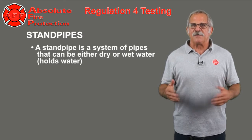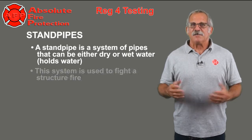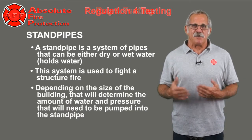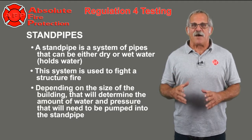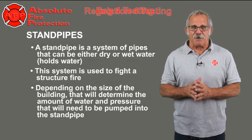A standpipe is a system of pipes that can either be dry or wet, that holds water. This system is used to fight a structure fire. Depending on the size of the building, that will determine the amount of water and pressure that will be needed to be pumped into the standpipe.